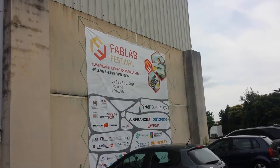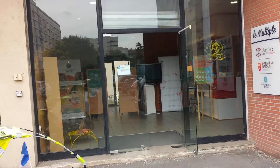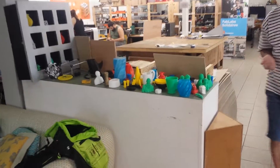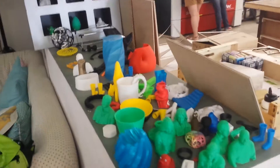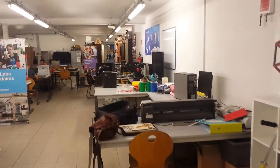I found this place by a sheer mistake and now I found something really interesting. Here you can pay 30 euros a year and you have access to everything in here. You can see they make everything on a CNC machine or a plastic printer, so they can reuse plastic and make anything they like. If you pay your 30 euros, it's all accessible.